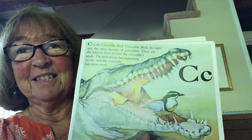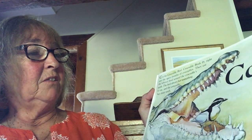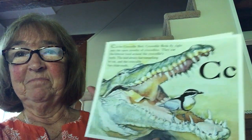C. I bet you know what this is. C is for Crocodile Bird. Crocodile Birds fly right into the open mouths of crocodiles. They eat the leftover food around the crocodile's teeth. The bird always has something to eat, and the crocodile has nice, clean teeth. Ooh, I don't think I'd want to go into a crocodile's mouth!